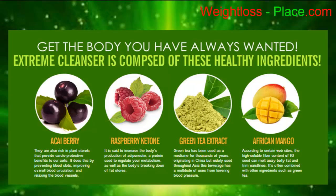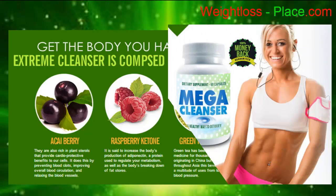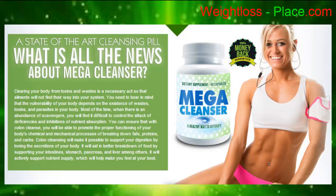Raspberry ketone is said to increase the body's production of adiponectin, a protein used to regulate your metabolism as well as the body's breaking down of fat stores. Mega Cleanser is a state-of-the-art cleansing pill.